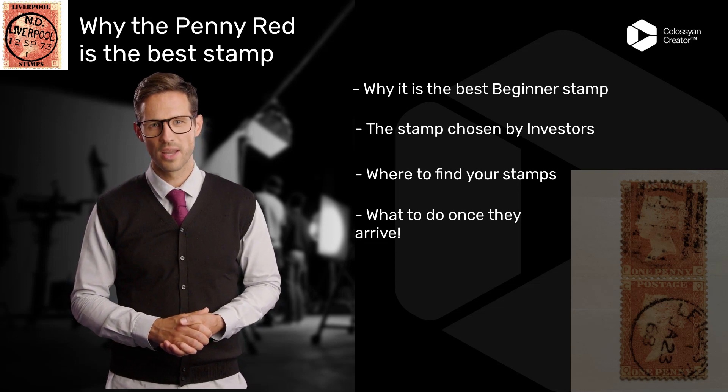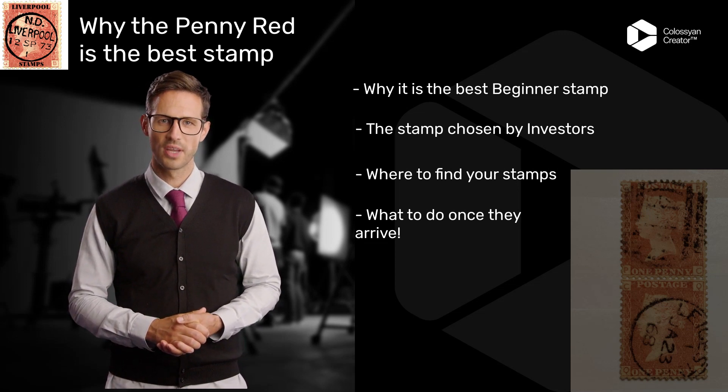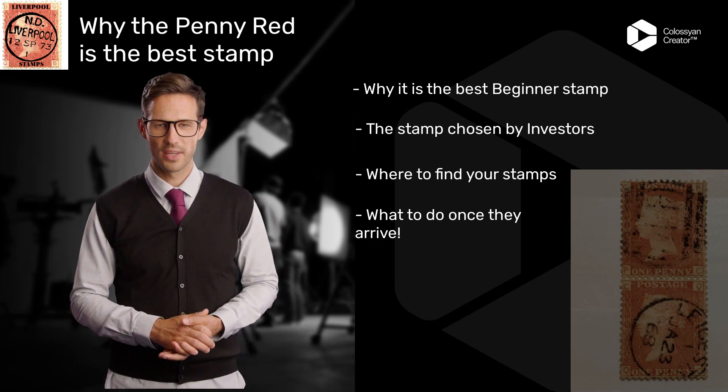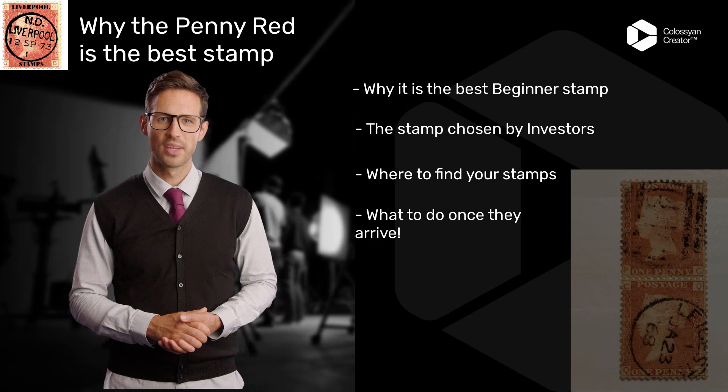The Penny Red stamp was first issued in 1841, and it was the first stamp to be used for bulk mail. Its versatility and widespread use make it a key item for any collector, and its historical significance adds to its value.